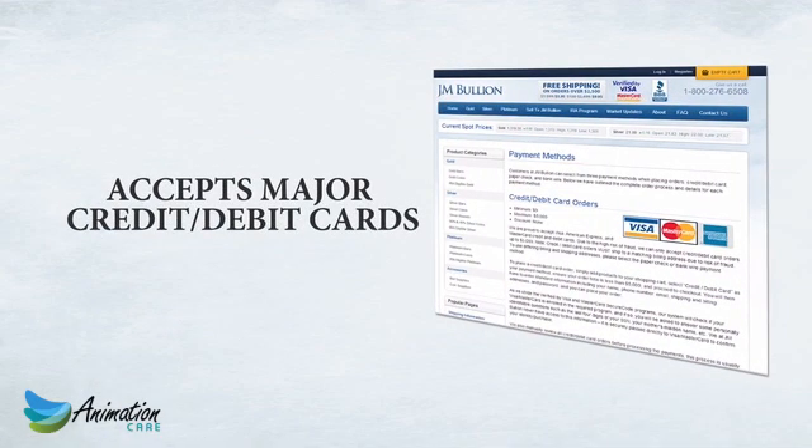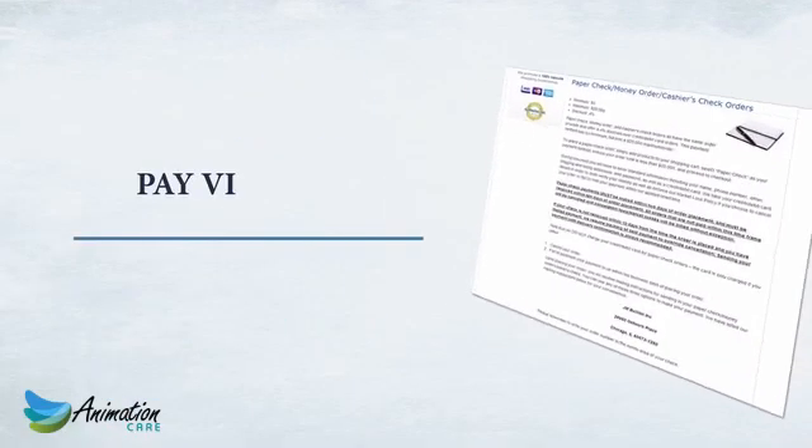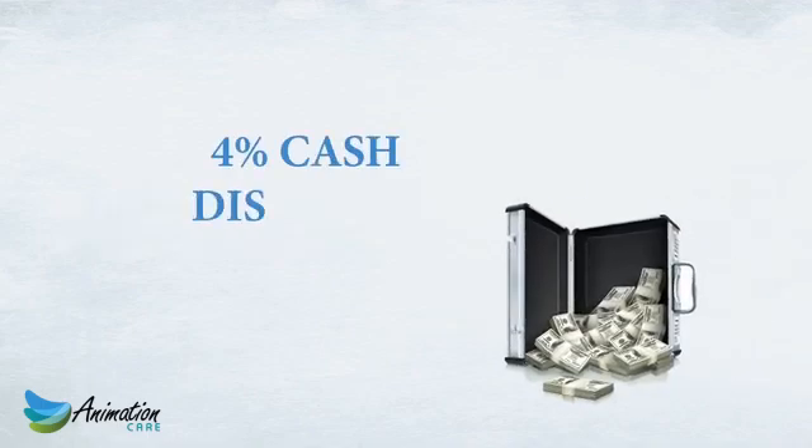To offer the most instant and effortless purchasing experience, JM Bullion accepts major credit and debit cards as well as PayPal for online transactions. Customers may also elect to pay via paper check or bank wire for a 4% cash discount.